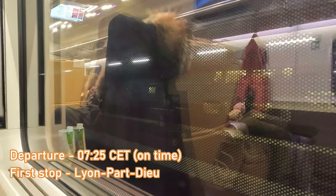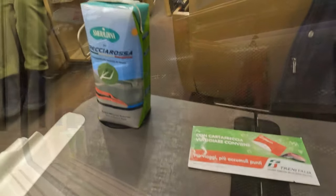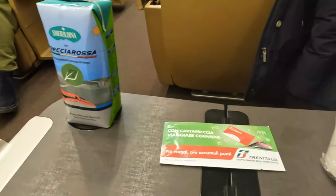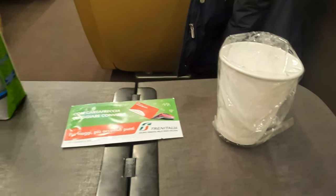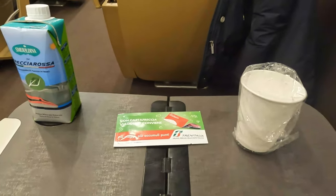We depart Paris' Gare de Lyon right on time. Shortly after leaving Gare de Lyon, our attendant comes in and provides us with a Frecciarossa branded water and a face cloth, and as with everything in executive class, this is 100% complimentary. In the background, as we continue to depart, Bercy station can just about be made out. Acting as a relief for Gare de Lyon, this is the least served of Paris' seven mainline termini, seeing around 4 million passengers a year.